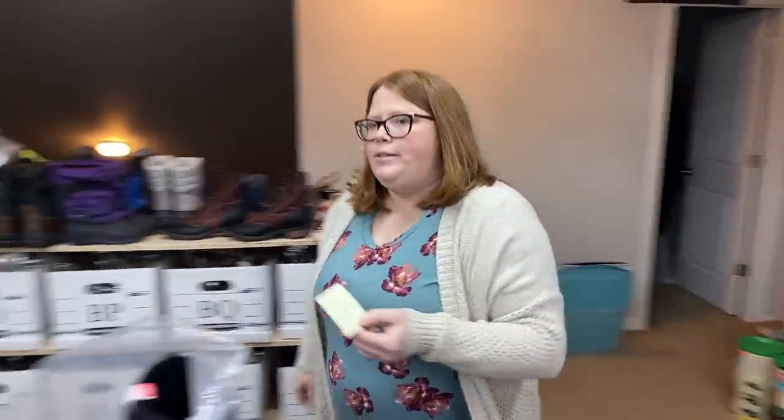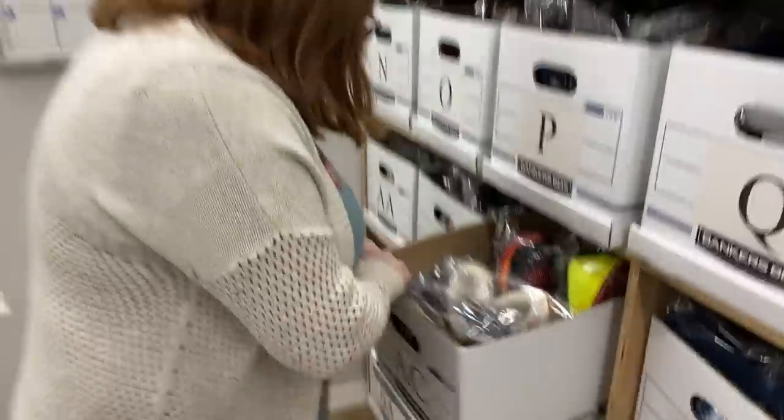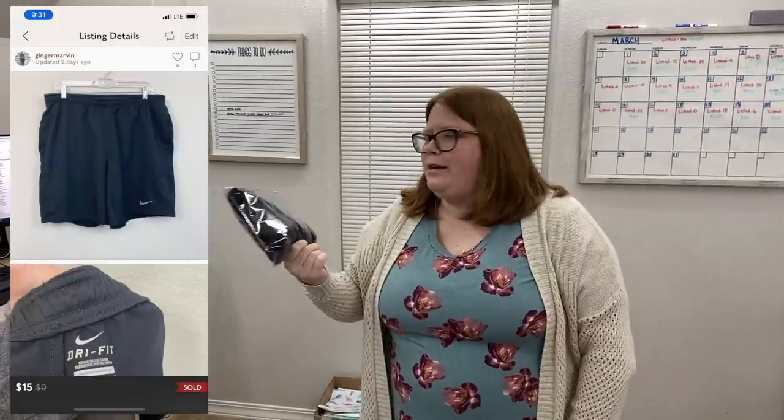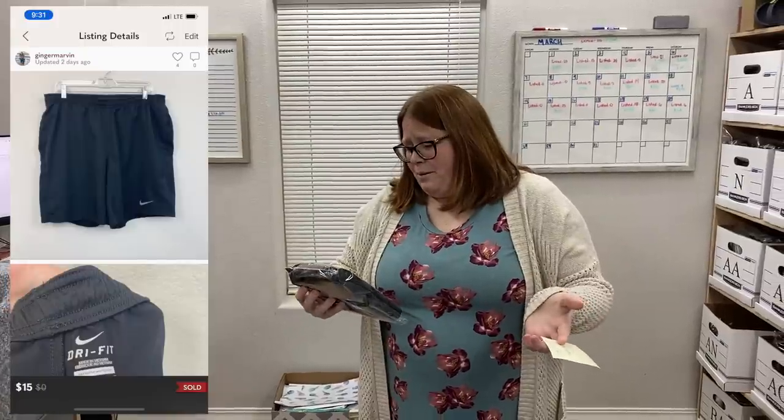Last Poshmark sale is box AC — some Nike athletic shorts for men. We pulled them from the closet a week or two ago and they weren't in my spreadsheet, so I'm assuming they came from a garage sale flea bag or the bins. I know I wouldn't have paid over $5 for them. Someone offered me $15 and I just took it — the logo was slightly peeling, so I thought that was a fair price.